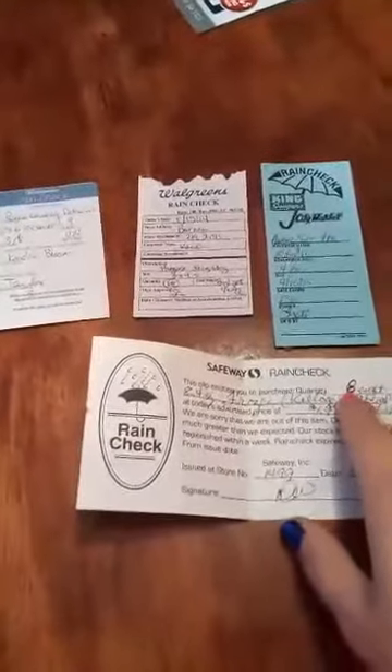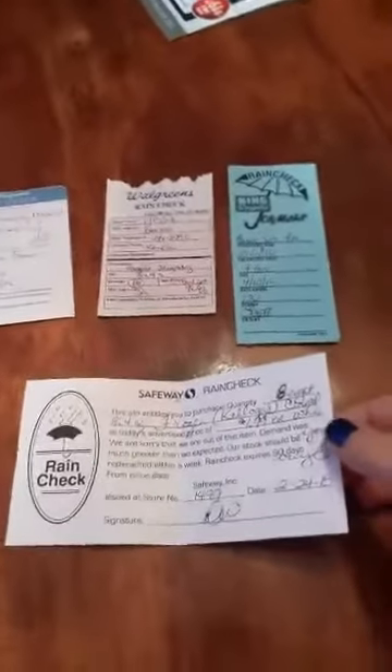With Safeway, their new policy is you can only get a quantity of six. When you get a rain check they're only going to write it for six — in my case it was eight because that's what they had written. So you want to follow the quantity rules. If you have say 30 coupons and only one rain check, I recommend going to the store daily while they're sold out to get enough rain checks to cover all of your coupons.